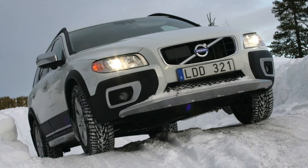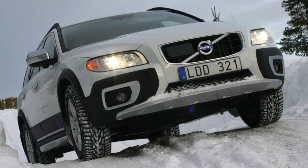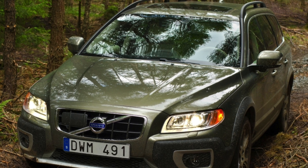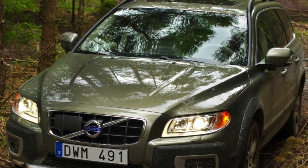Everyone dreams of buying a car from a mature owner. That is why even a fairly used Volvo XC70 quite justifiably has a reputation for being an expensive but high-quality and reliable car with a transparent operating history.